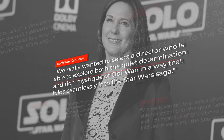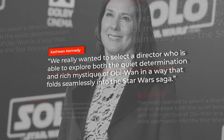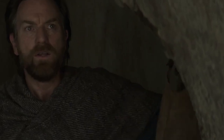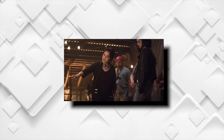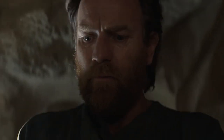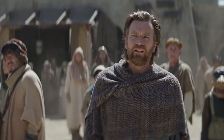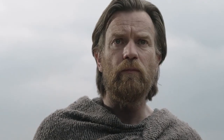"We really wanted to select a director who is able to explore both the quiet determination and rich mystique of Obi-Wan in a way that pulled seamlessly into the Star Wars saga," Lucasfilm president Kathleen Kennedy said. And they did an excellent job in choosing Chow, who had all the skills needed to bring those important elements together. Deborah Chow is officially the first woman ever, and first person of Asian descent ever, to both direct and executive produce a series. And let's not forget that previously the Star Wars behind-the-scenes world was predominantly male. Though the documentary focuses appropriately on its star Obi-Wan, the achievements of this extraordinary woman are an important message of the documentary as well — one that should not be overlooked or forgotten.